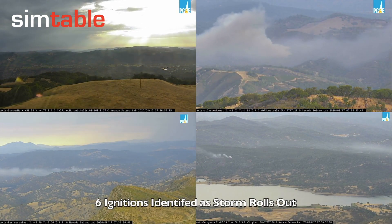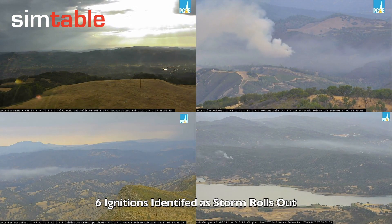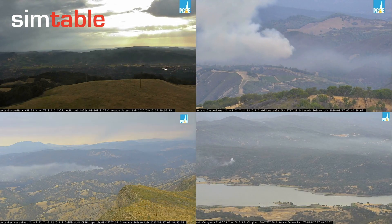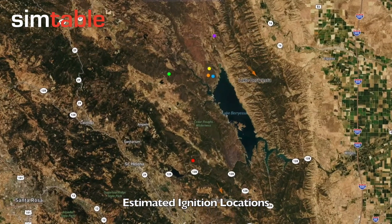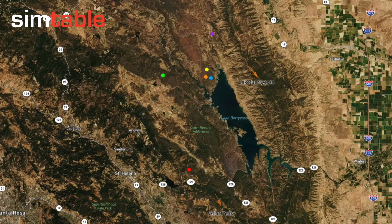In total, we identified six fire ignitions associated with the lightning storm and the four AlertWildfire cameras that we focused on. Here we display our estimated ignition locations with respect to some of the original fire perimeters published by NIFSI. We note five of the six ignitions identified lie within these perimeters.